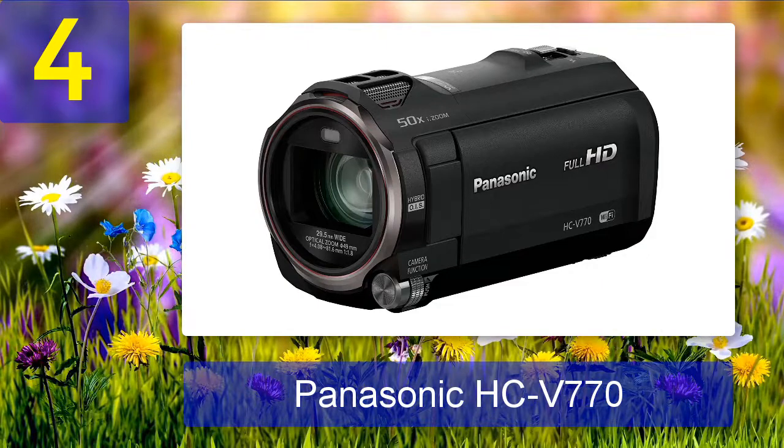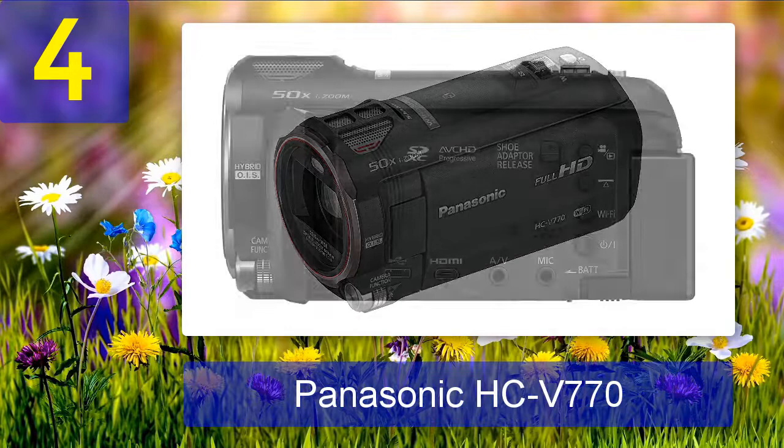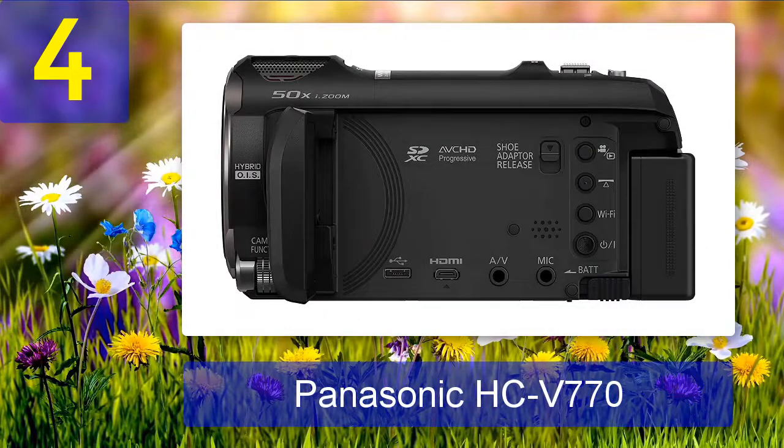The Panasonic HC-V770 is an HD camcorder equipped with a 4-drive lens system, which enables it to produce excellent video quality and 20x optical zoom. When it comes to shooting videos under low-light conditions, it produces high-quality results with effortless grain reduction. The steady shot is also very impressive, along with its high dynamic range capability.